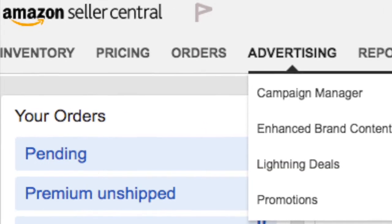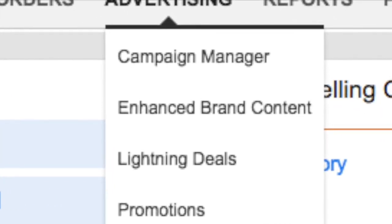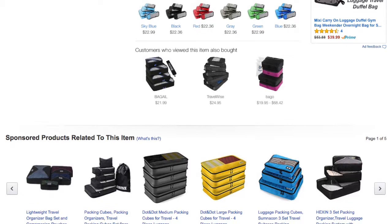More registered brands have been able to access enhanced brand content for their product pages. This is a feature available to only some sellers at this stage, which allows you to upload more visually engaging content to your product pages — the type of which was previously only available to vendors.